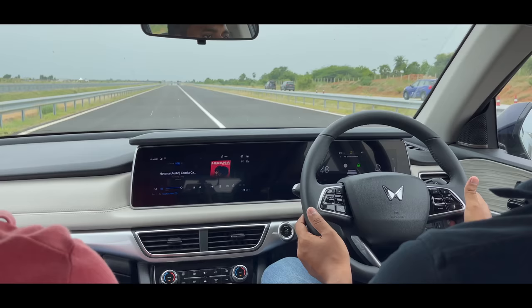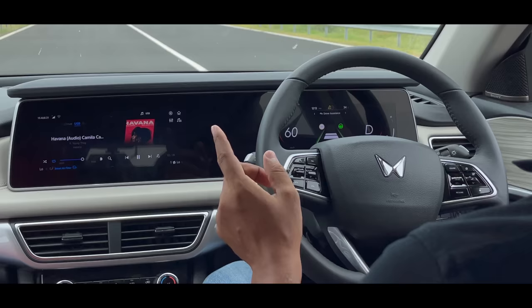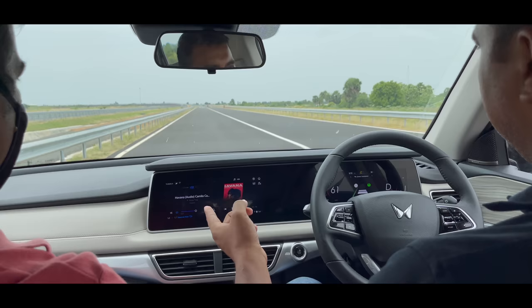Now we are going to see how the lane assist works. I have set the cruise at 60 km/h speed. There are two lane markings on the road. I will try to deviate. The lane assist has engaged and it is holding the car in both lanes.